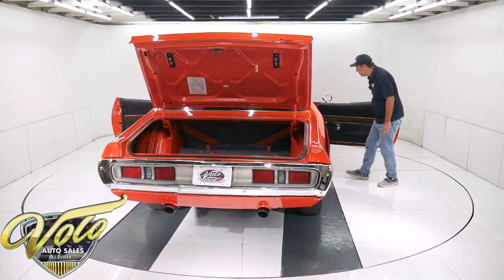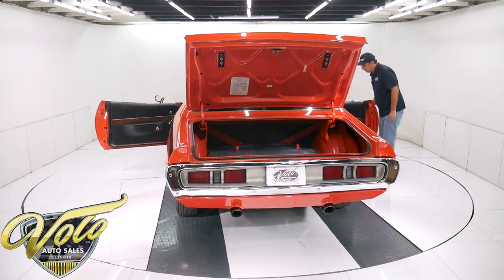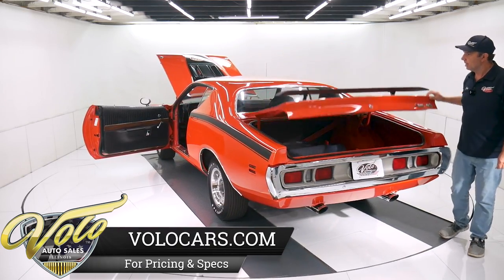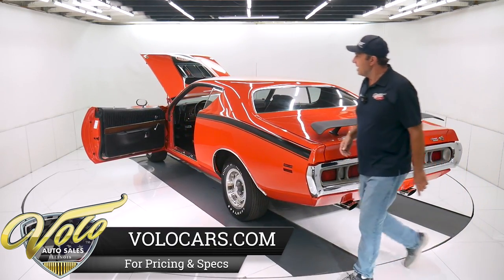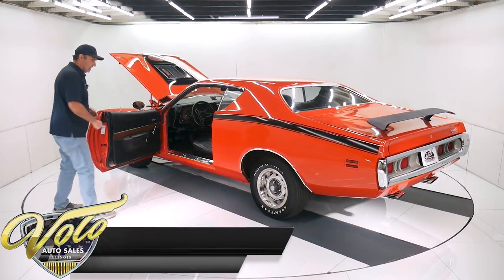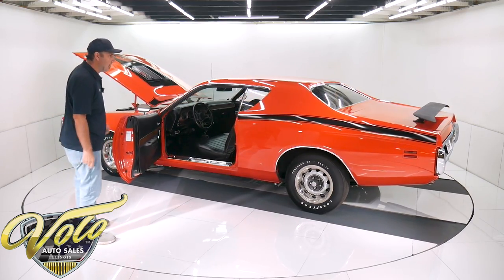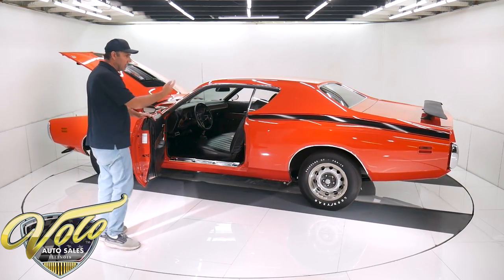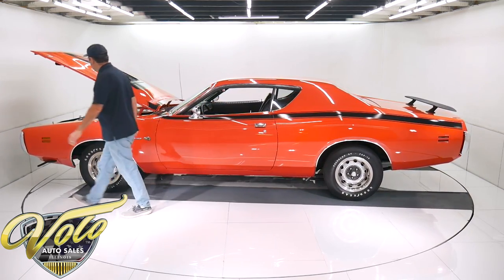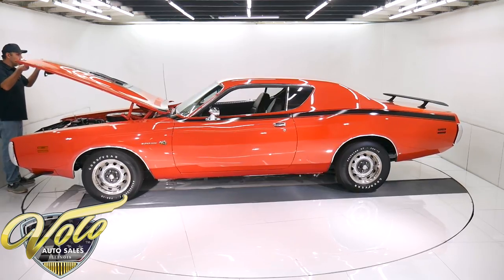Seat belts in front look like they're new. So yeah, you've got a car with a lot of options here — the list just goes on and on: the colors, the four-speed, the air, the six-pack, the gauges, the steering wheel, the pistol grip, the spoilers, the wheels, the reproduction tires, original metal. It's a good one here. So there you have it.